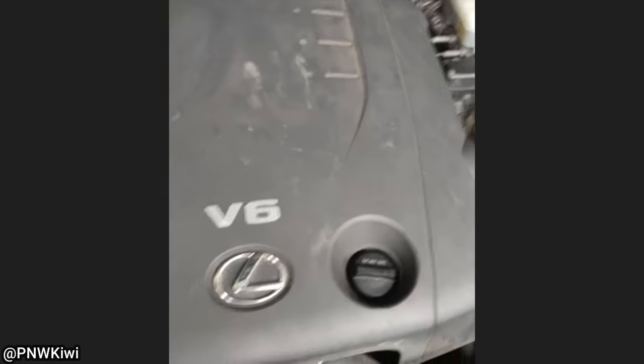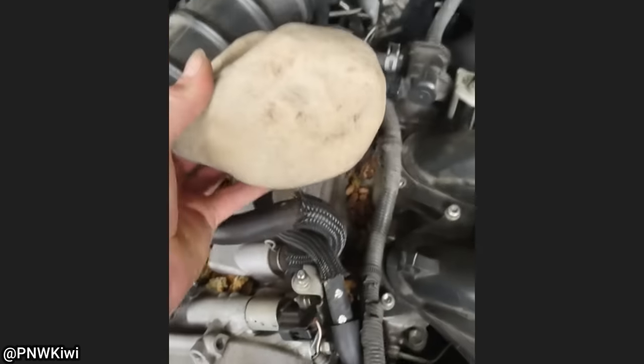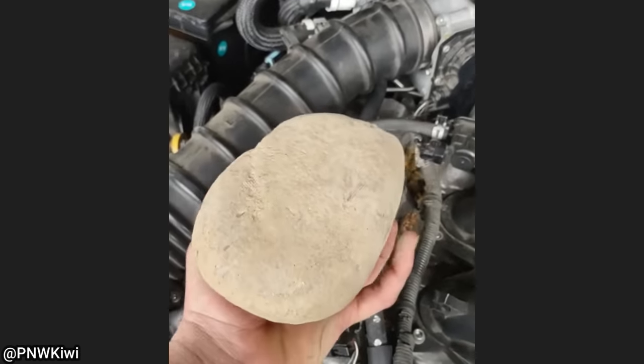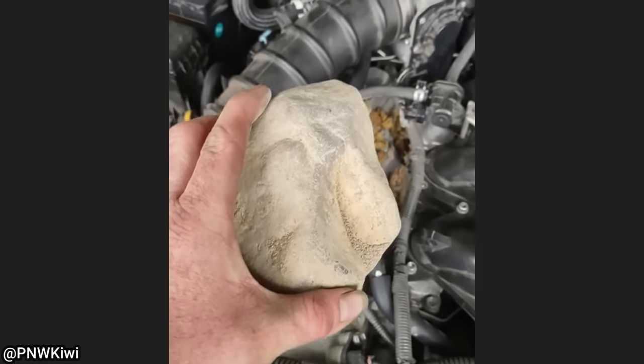Customer states he just wants his control arm fixed. Customer says it's noise under hood. I don't know what to say.